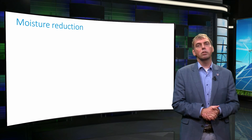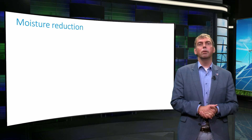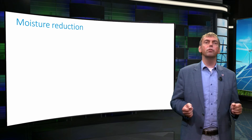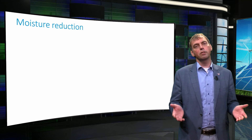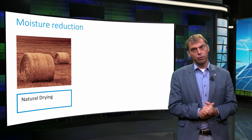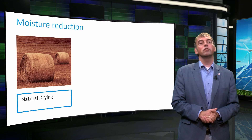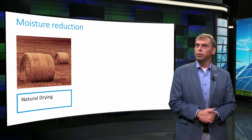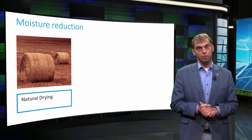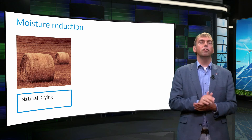Many applications of biomass in energy conversion systems require drying. A wet wood product cannot easily be combusted, and wetness has a negative impact on emissions as well. Moisture content can be reduced by three classes of techniques. The first is natural drying: by making use of wind and solar irradiation — renewable energy sources in themselves — a substantial moisture reduction can be achieved. After harvest, straw may contain up to 48% moisture, which can be reduced to less than 28% in two or three days of drying on the field.